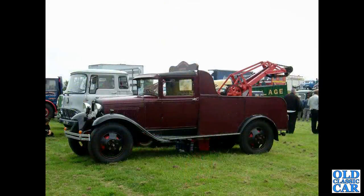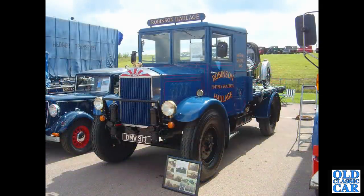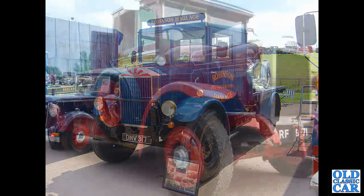An old Ford breakdown wagon here — is this a Model AA or a BB? And at Gaydon and classic lorry shows we've got DMV 317, which is a 1936 Albion. Albion features regularly in this particular collection of photographs.